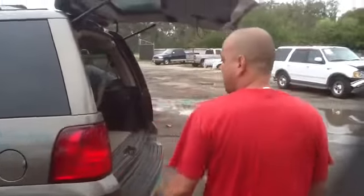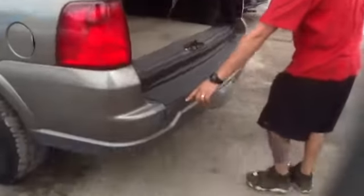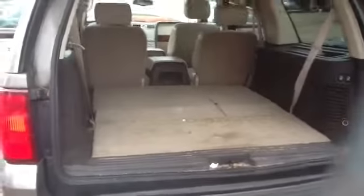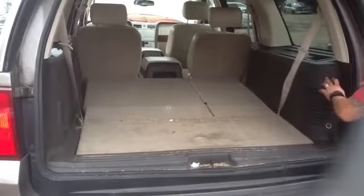We've got a lot of great parts: tail lights, rear bumper with the park assist. We've got the folding third row seating on this vehicle — fully functional.